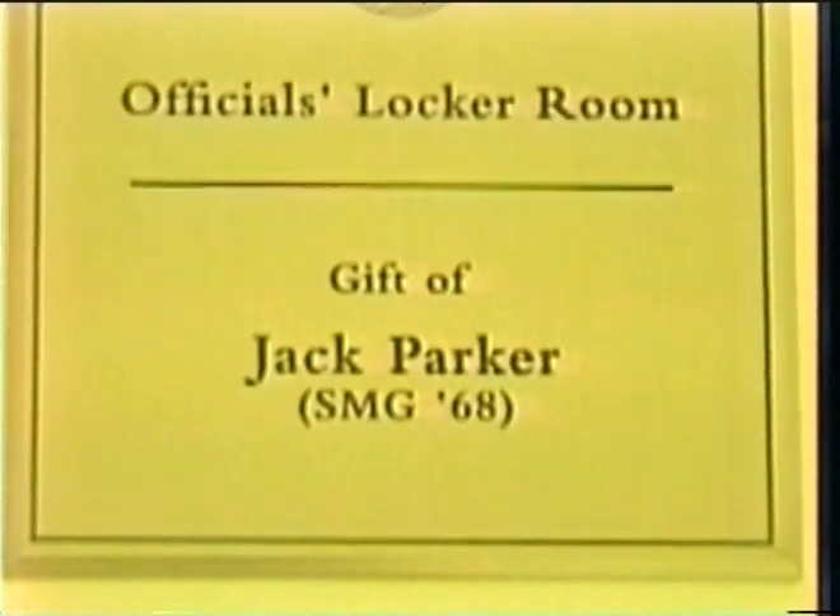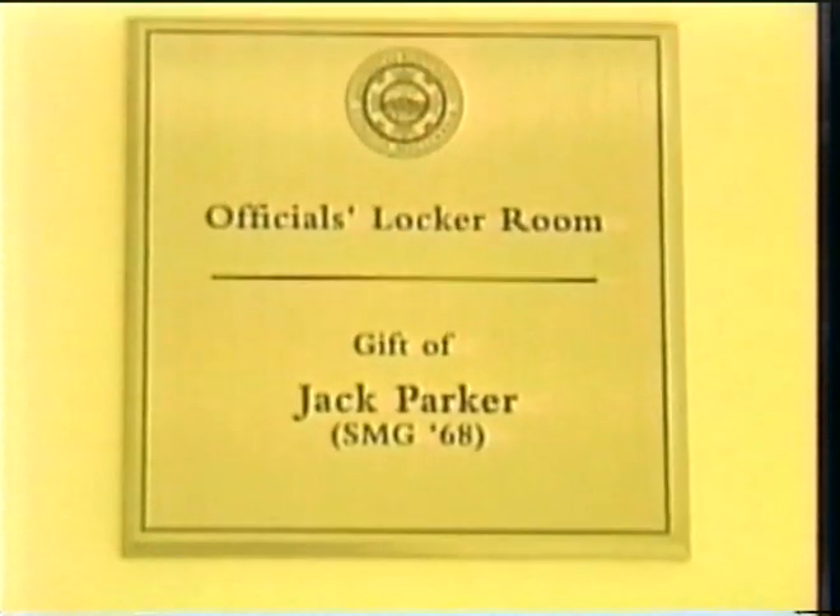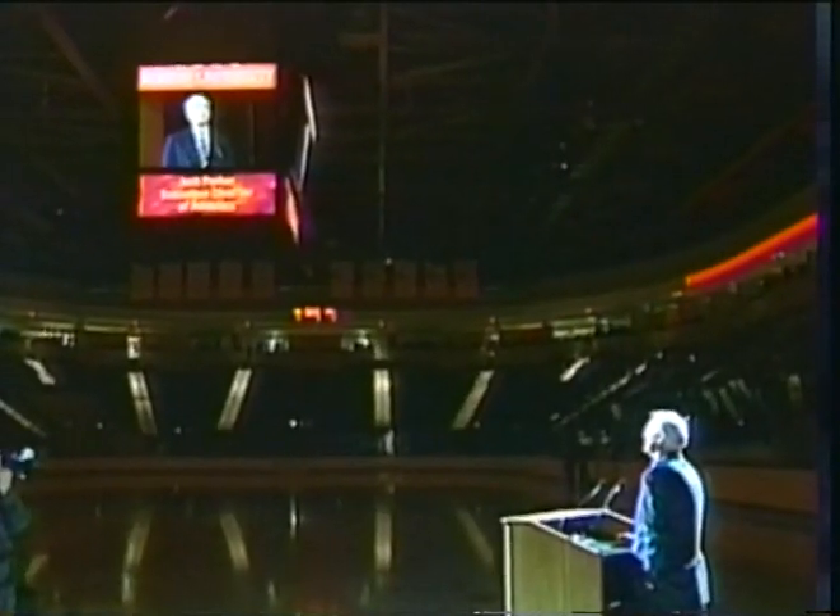They asked all alums — and I'm an alum, obviously — if you want to give a naming gift. I named the referee's room, so that when they walk in, they've got to realize it's dedicated to me for their use. I hope they treat me well.